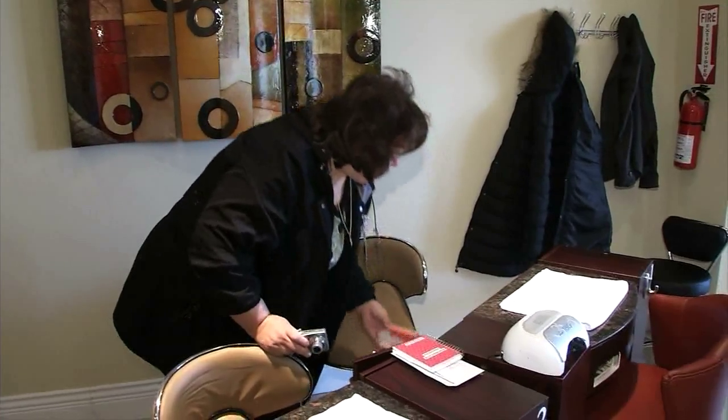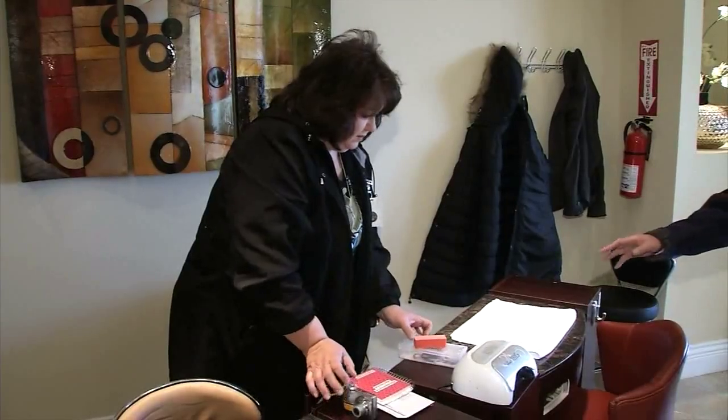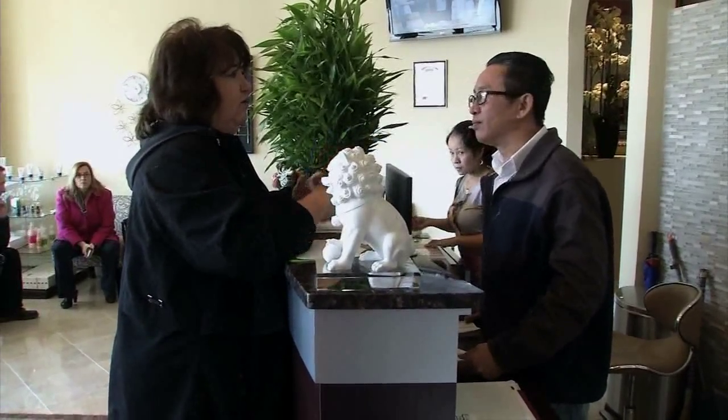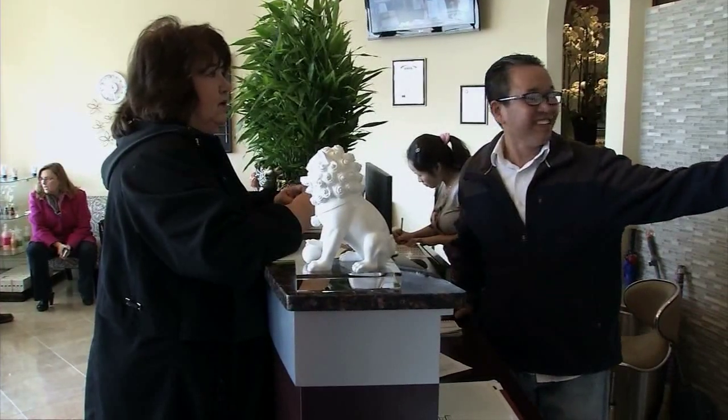Wallace discovers another violation regarding some of the manicure and pedicure kits. There was a lot of debris and residue — nail clippings and things like that — in the boxes. Wallace tells the owner he has 30 days to take care of these violations.